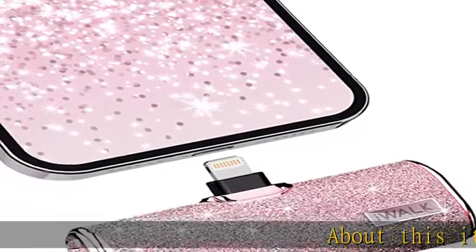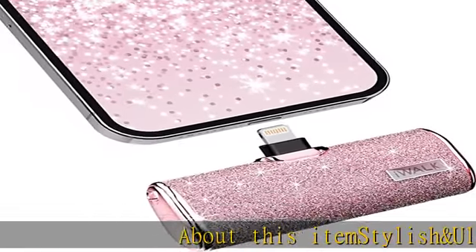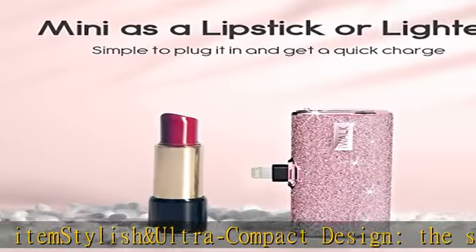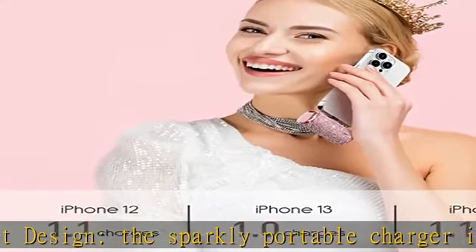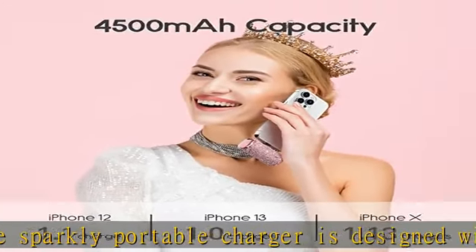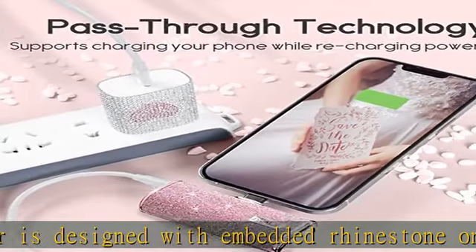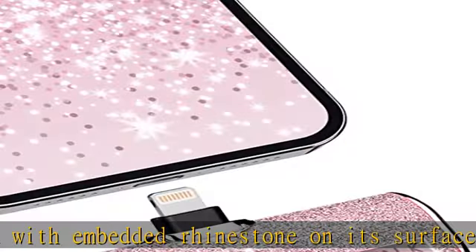About this item: stylish and ultra compact design. The sparkly portable charger is designed with embedded rhinestone on its surface, giving it a stylish and unique appearance. With its compact, lipstick-sized form factor, this mini portable charger is an ideal travel essential and has been recommended by local supermodels.